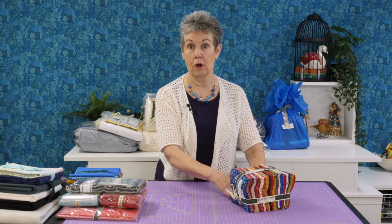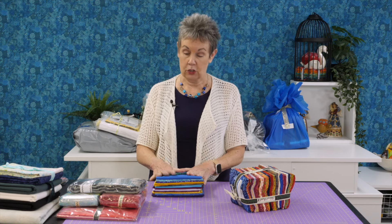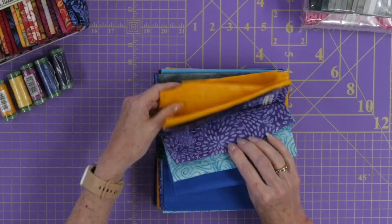I'm excited to use those, and thanks to Aurifil for sending them to me, and of course thanks to Island Batik for sending all these fabrics. I have some other fabrics here — these are half-yard cuts that are going to coordinate with these and other fabrics. These are the Foundations line from Island Batik.